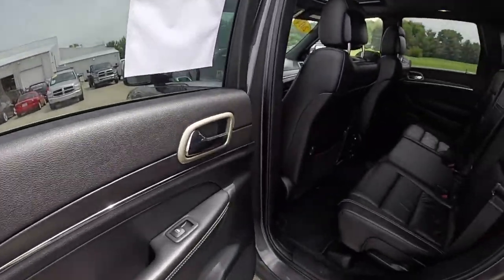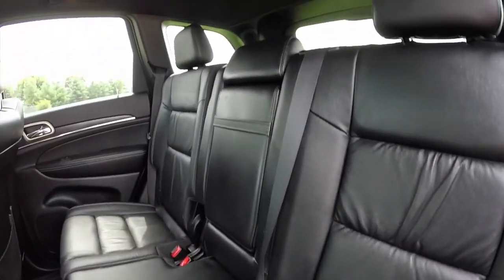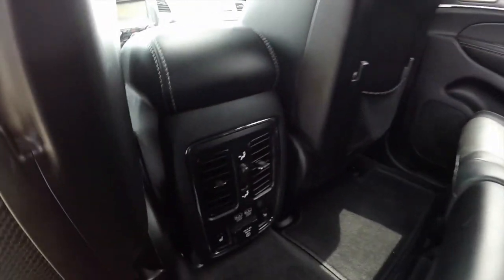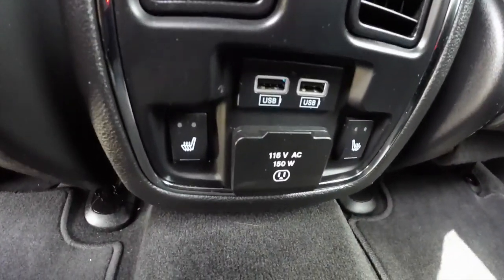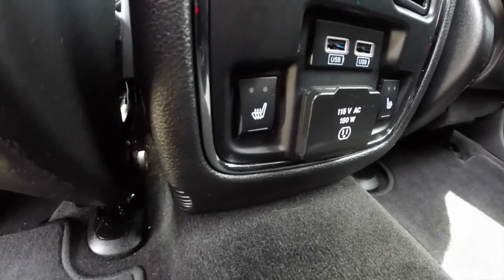We're going to take a look at the back seat. The vehicle does seat three across with reclining seats and the 60/40 split folding bench, full down armrest cup holders, also twin air vents with position controller. We've also got two USB ports, your 115-volt household style outlet, and your heat and seat controls.